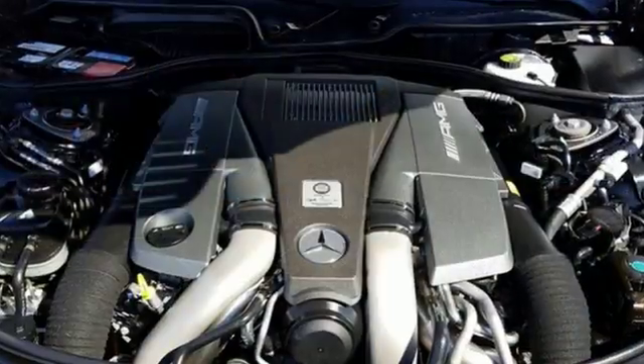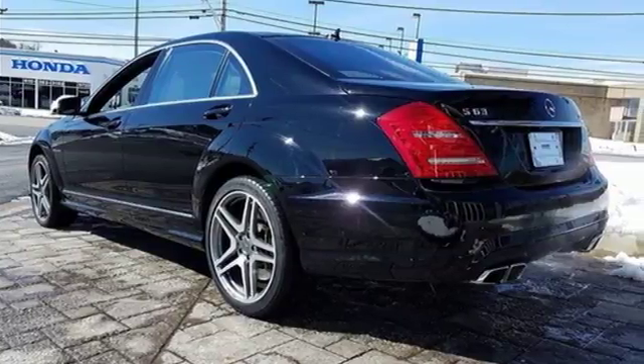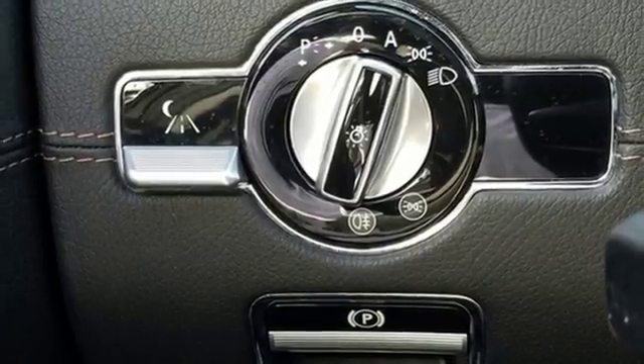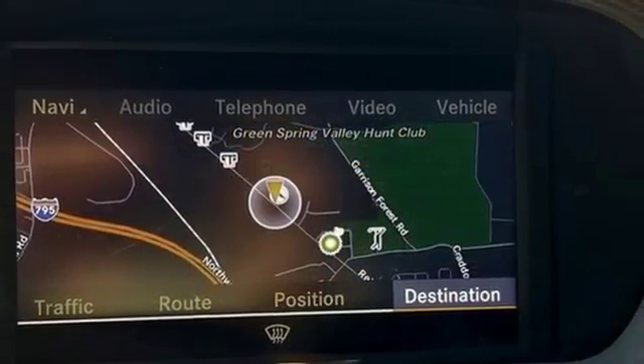This luxury sedan is loaded with amenities including a navigation system, Bluetooth wireless, parking sensors and a backup camera. It also has the comfort of heated and ventilated leather seats, multi-zone climate control and a moonroof. Take this luxury sedan for a test drive today and envelop yourself in extravagance.